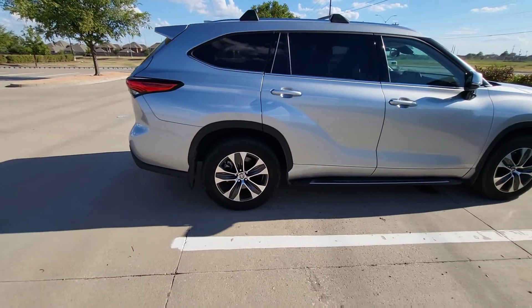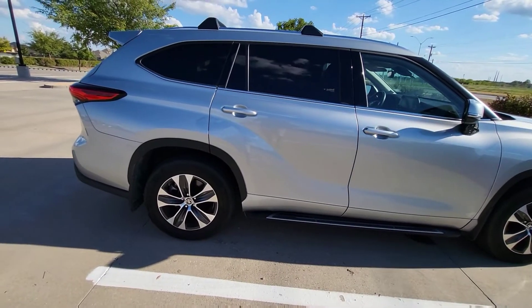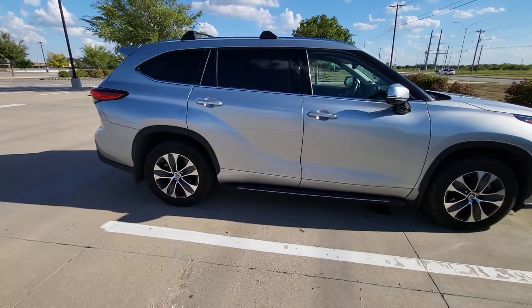The tires have been fantastic. These Open Country Toyos are absolutely fantastic. I've had to replace one tire because I had a nail in our new neighborhood. Besides that, everything's good.